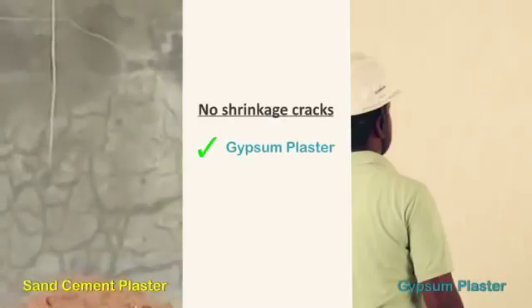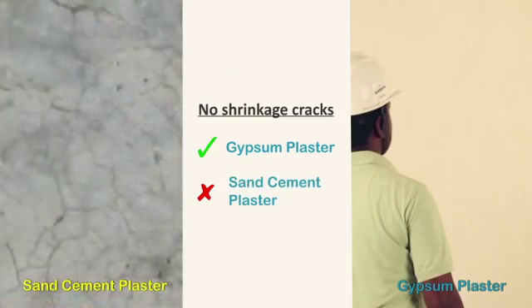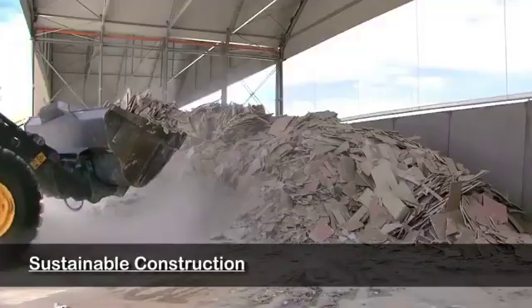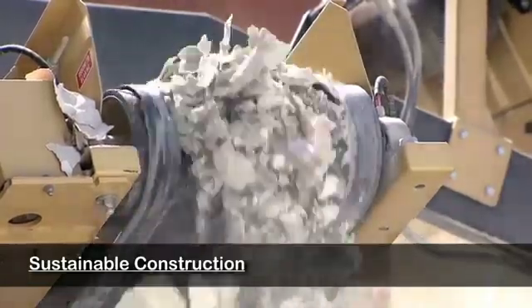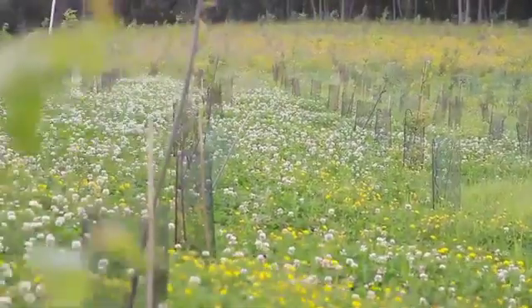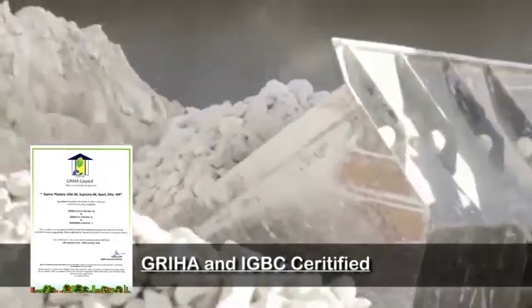Elimination of shrinkage cracks: shrinkage cracks are a common occurrence in sand cement plaster, which is completely eliminated by usage of gypsum plaster. Sustainable construction: gypsum plaster is 100% recyclable, thus doing its bit for nature. Gypsum plaster products are also GRIHA certified.